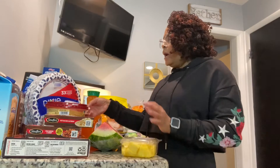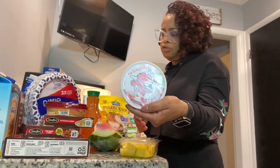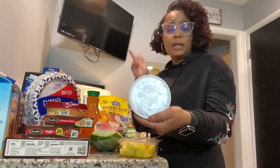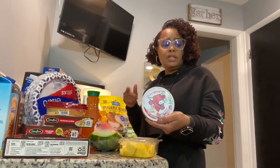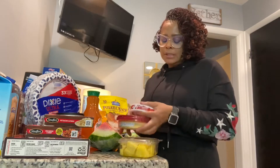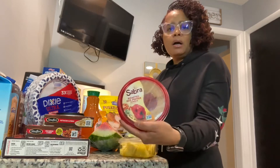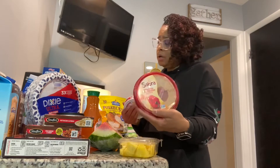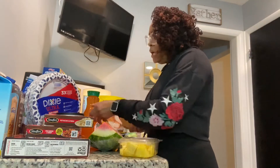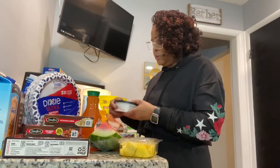I also got some Laughing Cow creamy spicy pepper jack cheese. If you remember my Dollar Tree haul — go back and look at that — I had some pita chips, so this will go good with that. And here we also have some roasted red pepper hummus, which I eat with my pita chips.